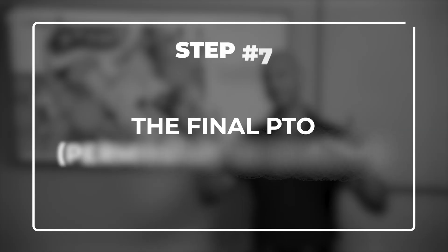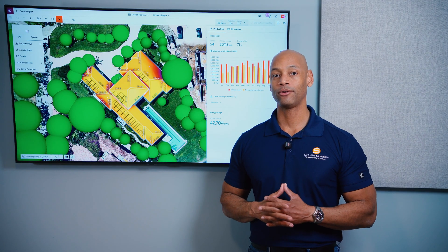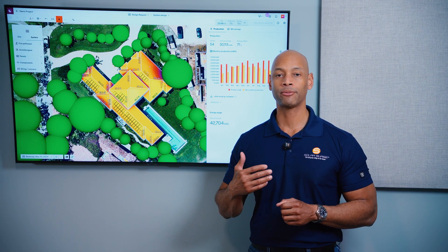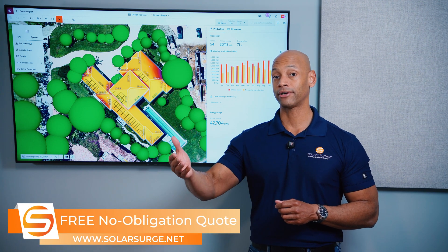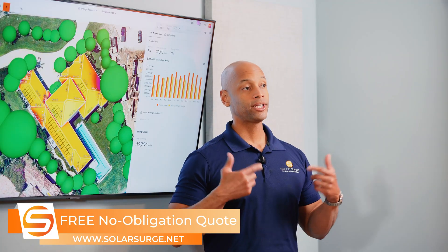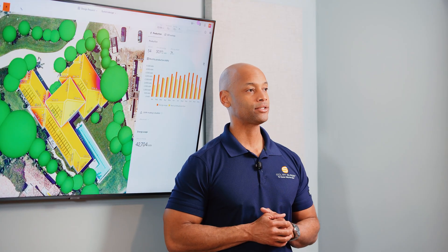Step seven is the final permission to operate, or PTO. This is when the power company gives you the green light after reviewing the inspection report and the interconnection application. In some cases they may send their own inspector before energizing the system. This is the all-clear where you can fully power your solar panels — using that power inside the house and selling excess solar power back to the utility.